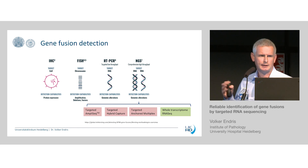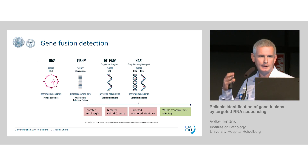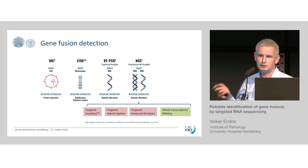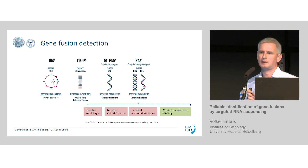Since several years now, next-generation sequencing came much more into focus because of the greater open capabilities and multiplexing capacities to really look for gene fusion events. NGS-based fusion detection is very different — you can use whole transcriptome fusion sequencing to get a complete view, but this is highly laborious, especially bioinformatically, to get out these very specific fusion events. There are different other technologies with different strengths and weaknesses. I will concentrate more on the AmpliSeq technology we have been using for several years in the lab, and I will show you where the strengths of this assay really are.